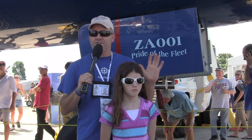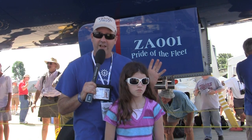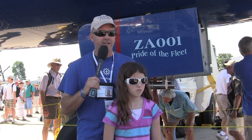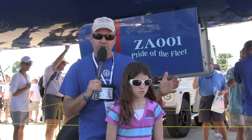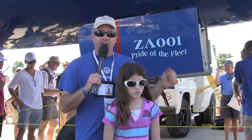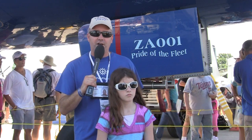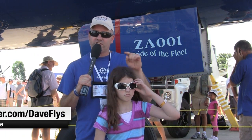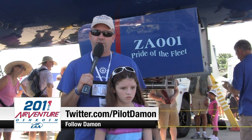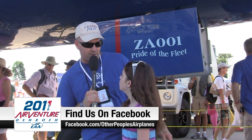We just finished walking through the 787 Dreamliner. While GA is where it's at for David, the Dreamliner has the potential to bring back some of the magic of flying, with neat innovations pilots and passengers will enjoy. Can't wait to see where Boeing takes it. Follow on Twitter at DaveFlys and PilotDamon, and leave a comment on Facebook at Facebook.com/OtherPeoplesAirplanes. We'll catch you tomorrow.